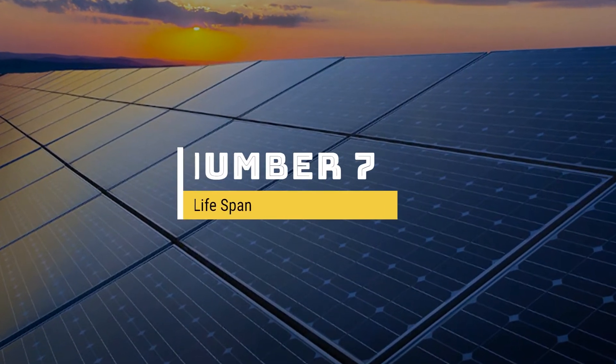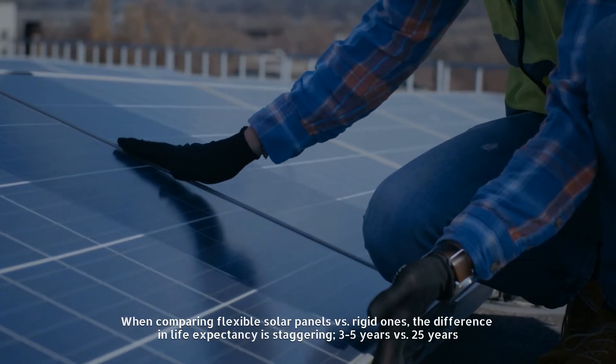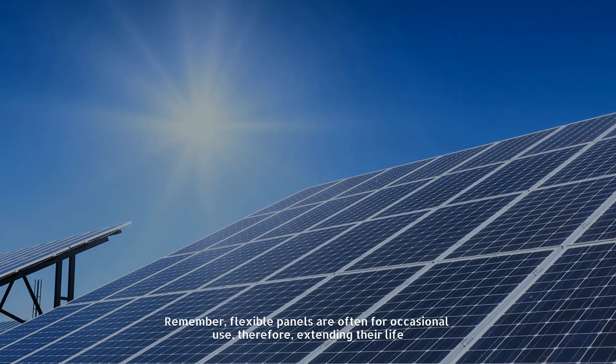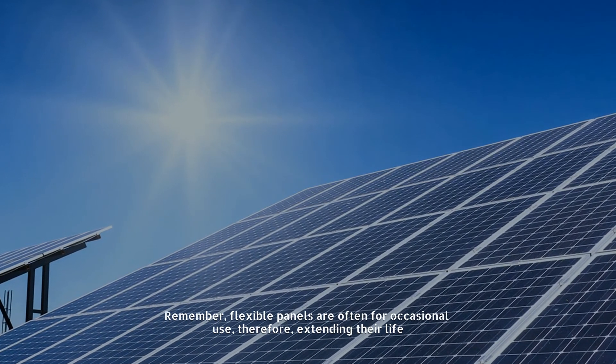Number seven: lifespan. When comparing flexible solar panels versus rigid ones, the difference in life expectancy is staggering — three to five years versus 25 years. Remember, flexible panels are often for occasional use, therefore extending their life.